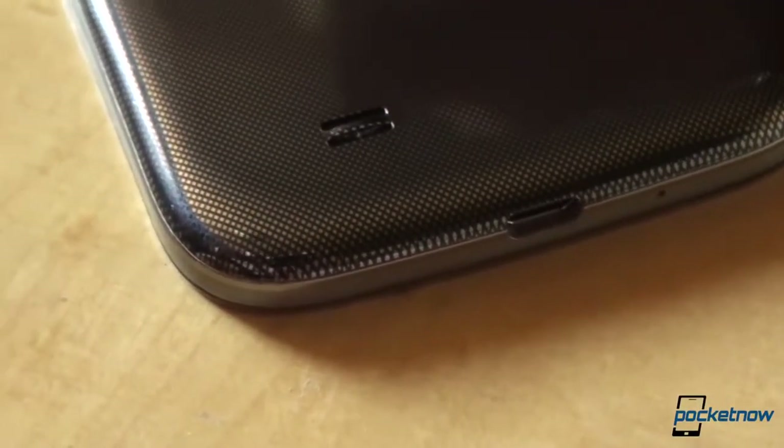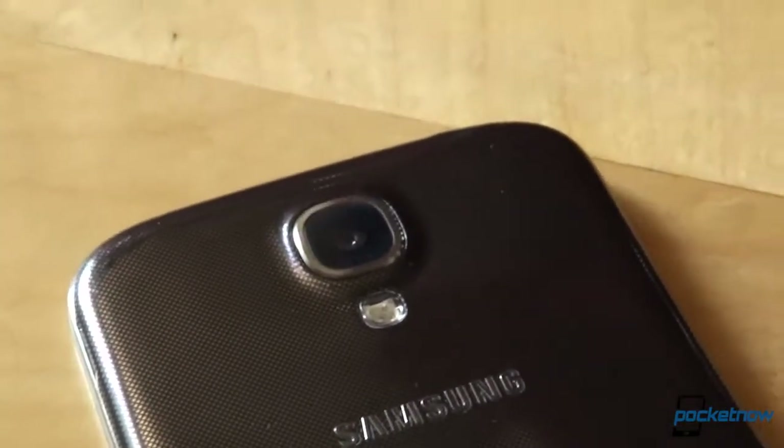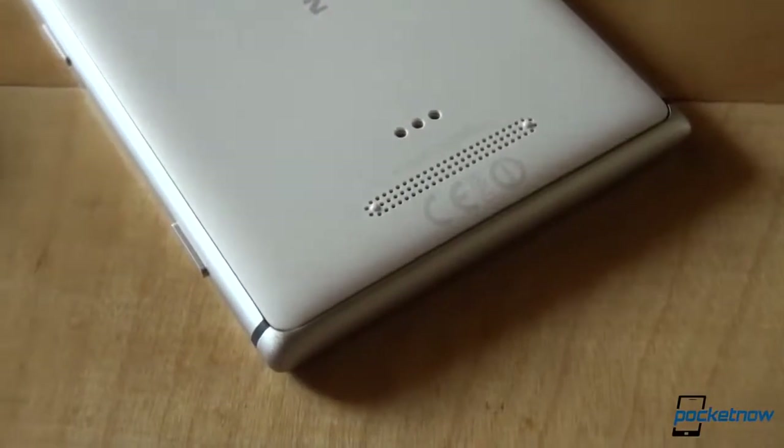There are pros and cons to both when it comes to the in-hand feel. The Galaxy S4 and its hyperglazed polycarbonate is slippery and collects fingerprints easily, but its rounded corners make it feel somewhat better in the hand than the Lumia 925, which is cold to the touch on the edges where the aluminum is, but its squared shape might need some getting used to.